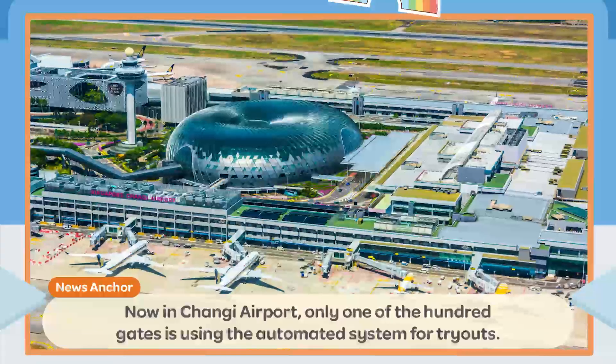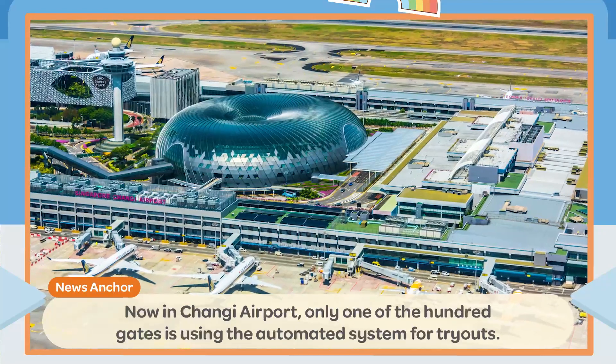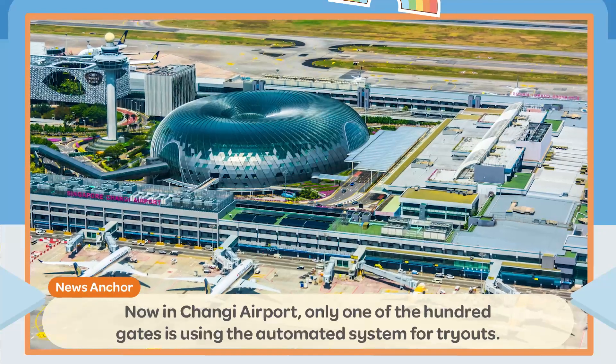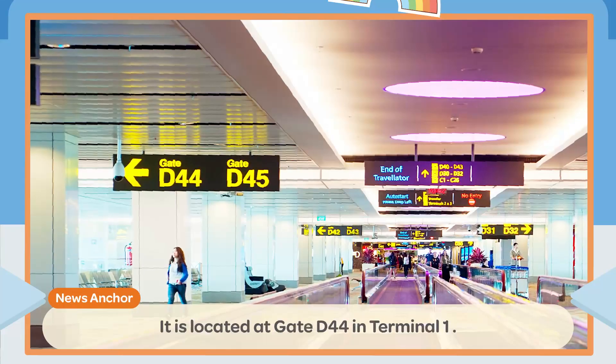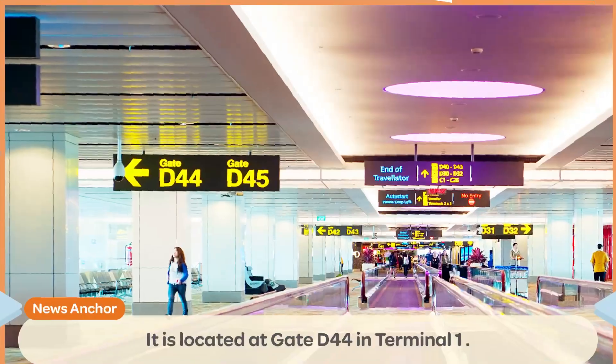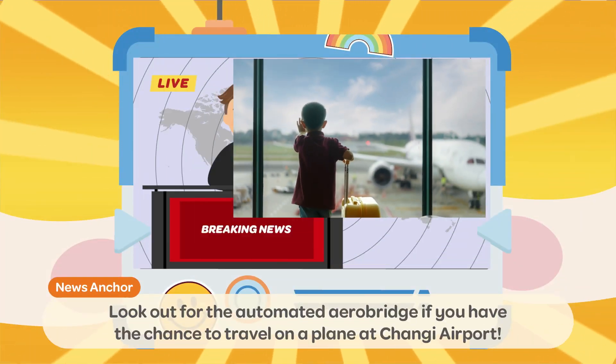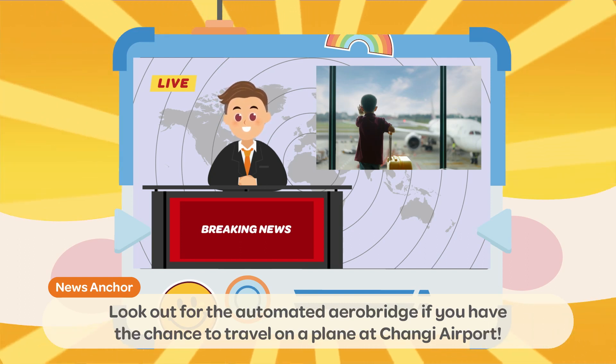Now in Changi Airport, only one of the hundred gates is using the automated system for tryouts. It is located at Gate D44 in Terminal 1. Look out for the automated AeroBridge if you have the chance to travel on a plane at Changi Airport.